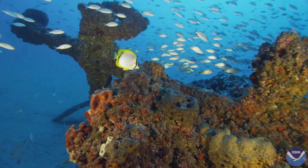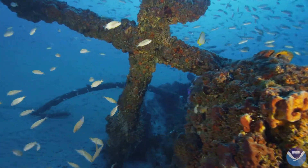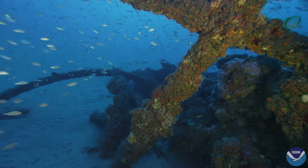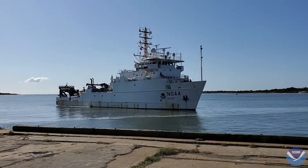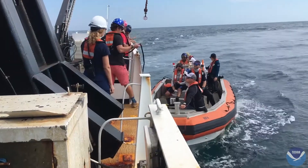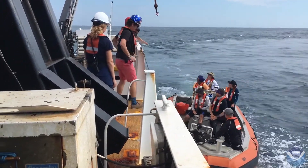Shipwrecks and rocky reefs off the coast of North Carolina are home to commercially and recreationally important fish. Scientists with NOAA's National Centers for Coastal Ocean Science are researching how and when fish use these artificial and natural reefs. In the fall of 2019, aboard NOAA ship Nancy Foster, the researchers used advanced technologies to study how these reefs function as habitat.